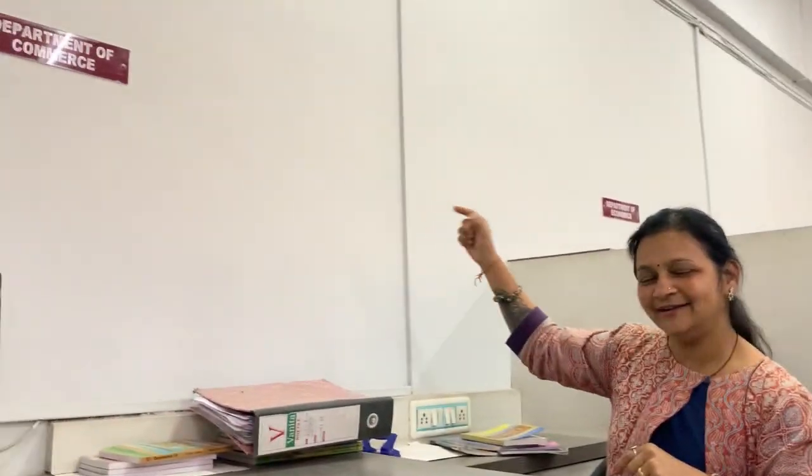Welcome back. I am back with one more vlog in my own college. I am here in NKTT college where I am working in the Department of Commerce, and here today we have a book exhibition. I really don't know how many students go to the library and see the books, but I will see all the books that come to me. Let's go to the library.